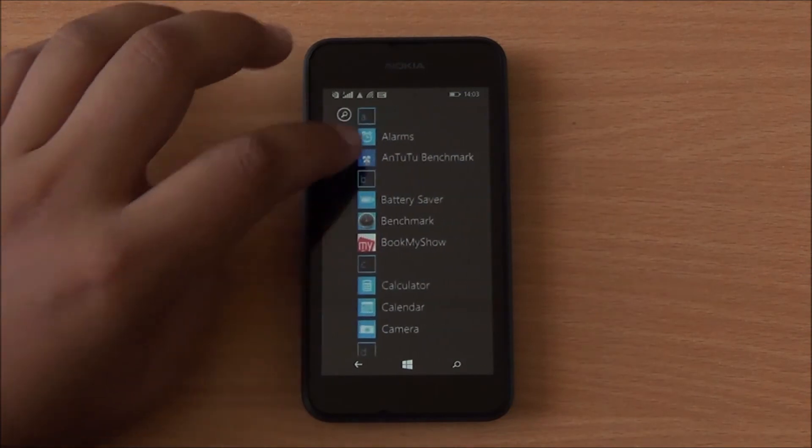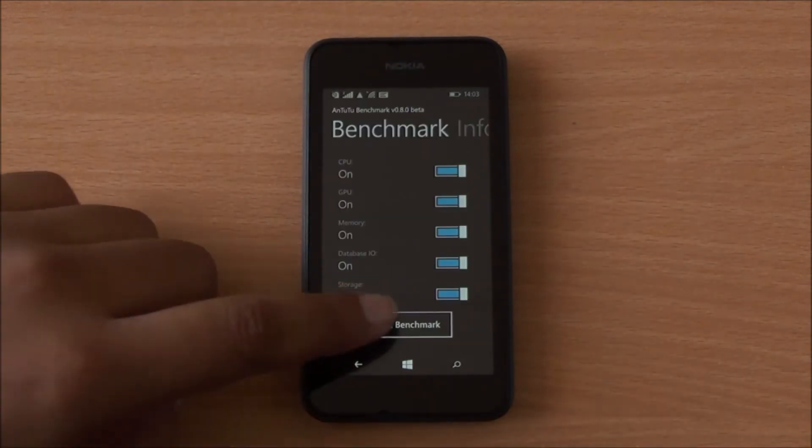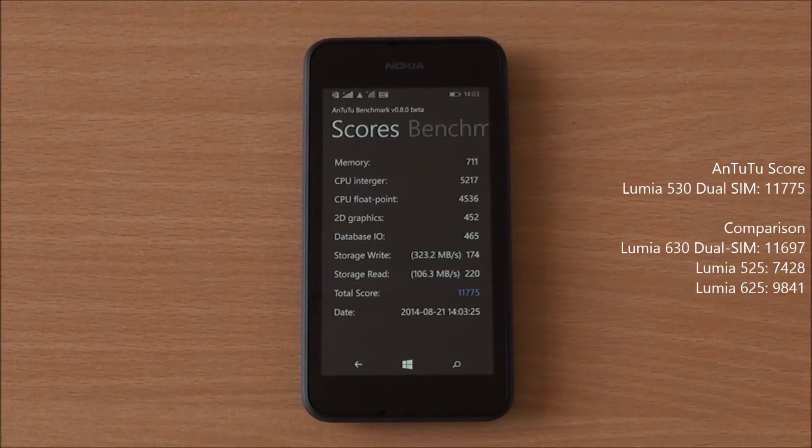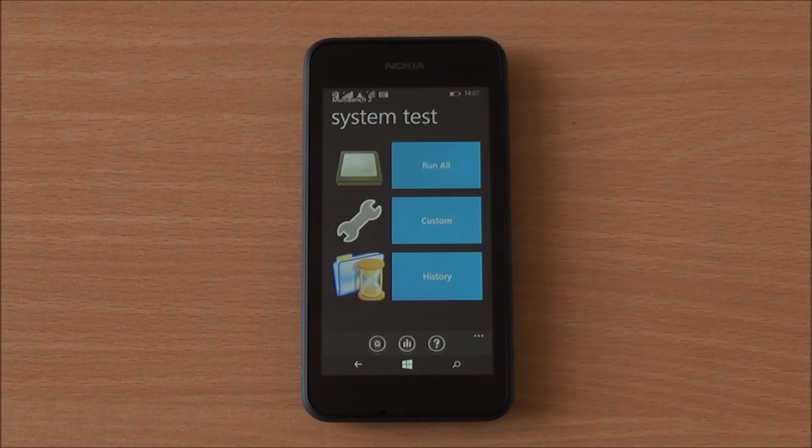Let's start with the benchmarks. The first one we're running is AnTuTu — we've fast-forwarded all the benchmarks to get to the results quickly. We got a score of 11,775, which is even higher than the Nokia Lumia 630 Dual SIM, which features a Snapdragon 400 quad-core processor.